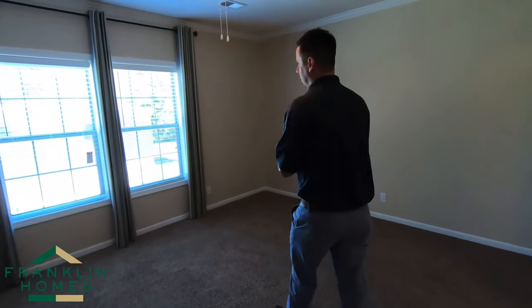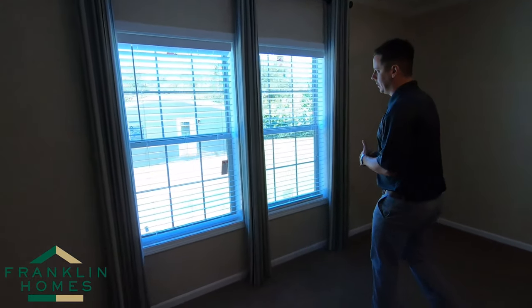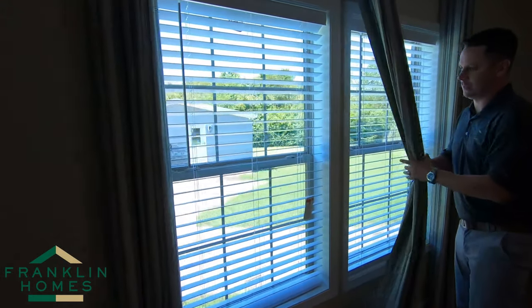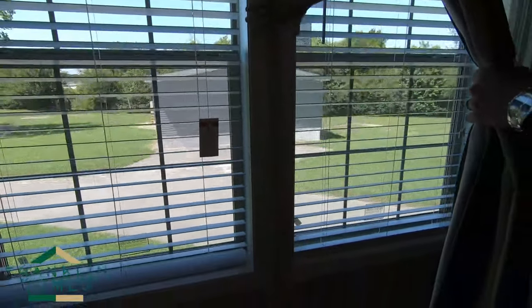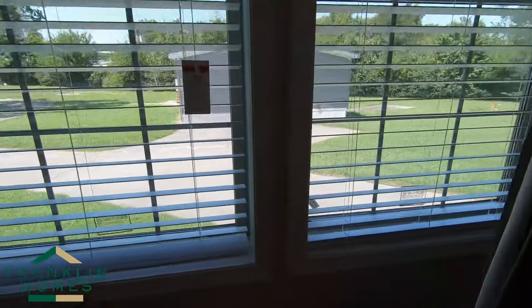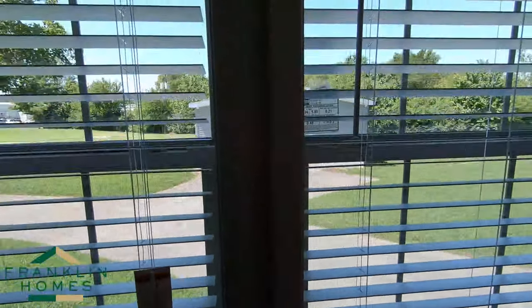With our windows, you'll notice on our double windows with a Franklin we do double windows, but you'll never see both windows encased in the same casement. We separate all of our windows four and a half inches and then finish our trim out around it. This allows for a much more sturdy finish.